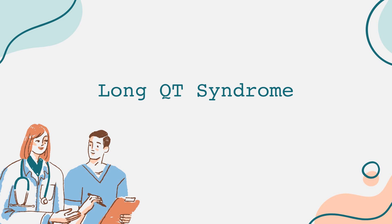If you or someone you know has been diagnosed with Long QT syndrome, it's beneficial to connect with local support groups and online communities. Sharing experiences and strategies can help manage this condition and enhance quality of life.